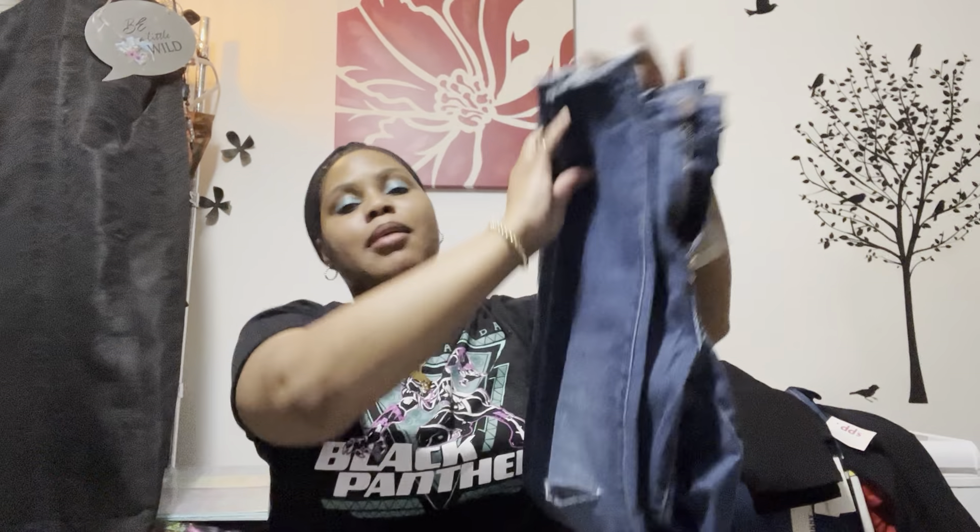Overall I did pretty good because my goal was to not get jeans with a bunch of distressing on the front.